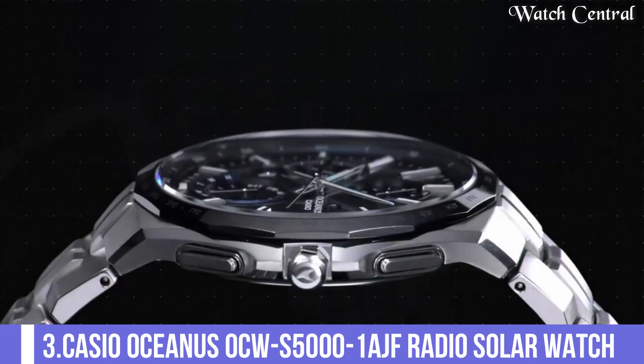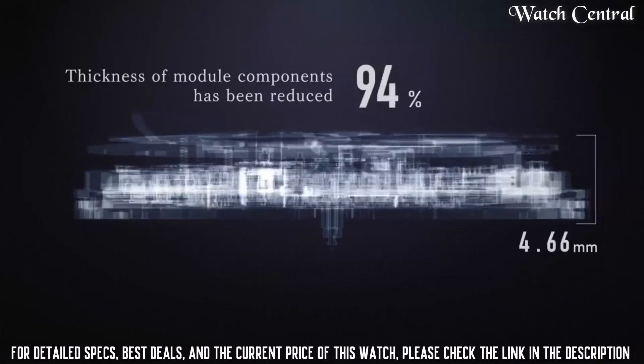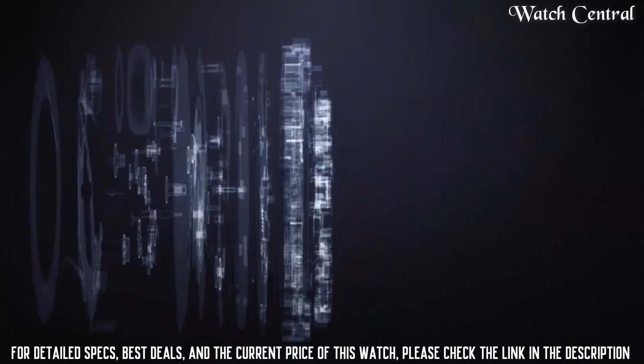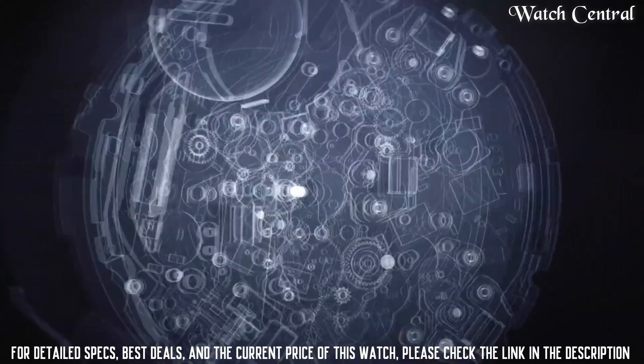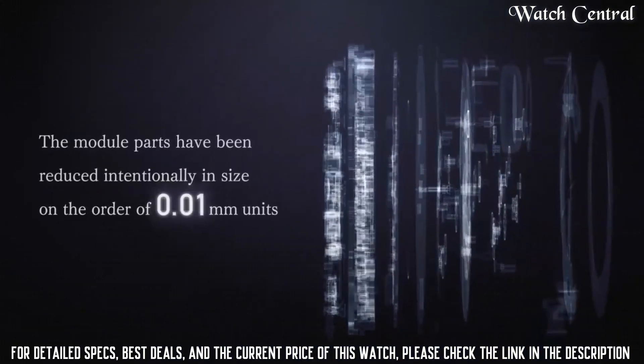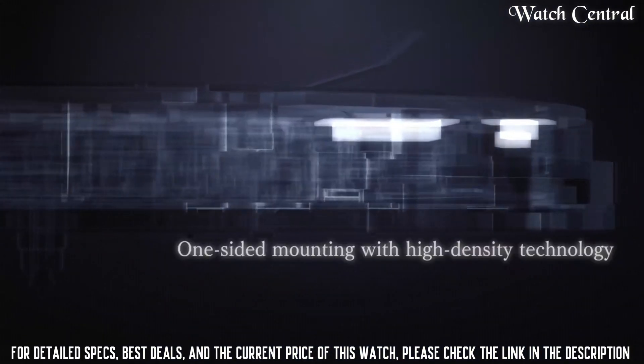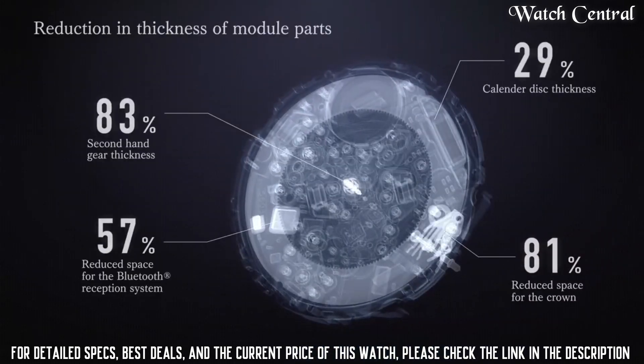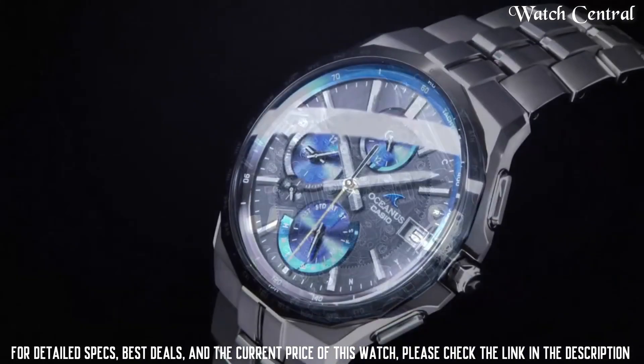Number 3: Casio Oceanus OCW-S5001AGF Radio Solar Watch. Case color silver, watch shape round, style diver and dress formal. Features water resistance, Bluetooth, atomic radio controlled. Movement quartz type wristwatch. Band material titanium, case finish matte.